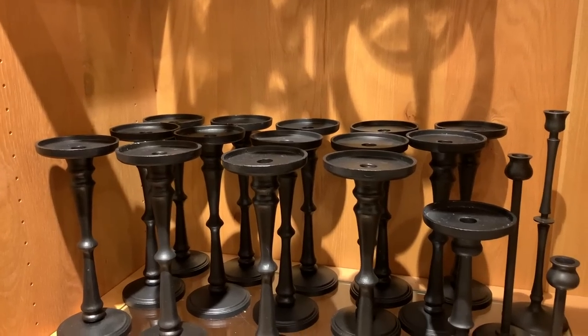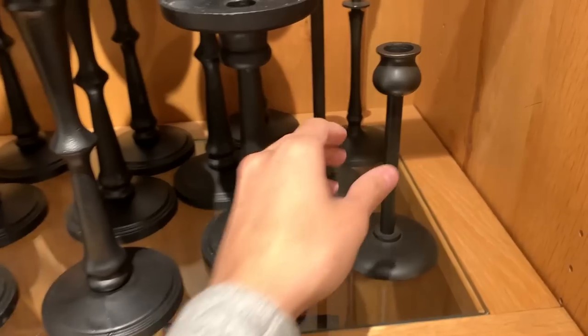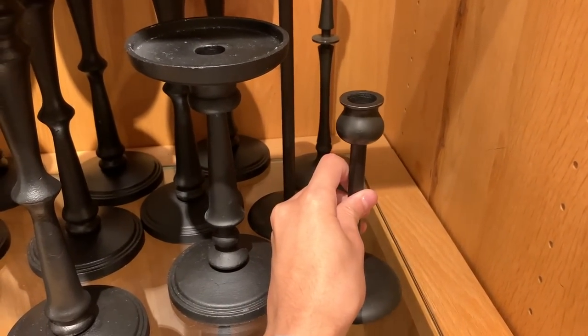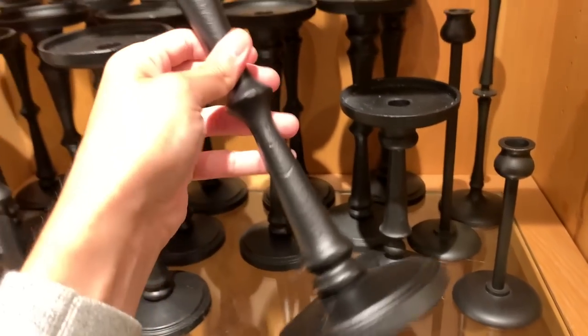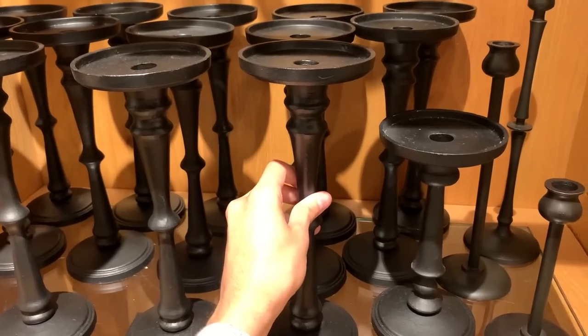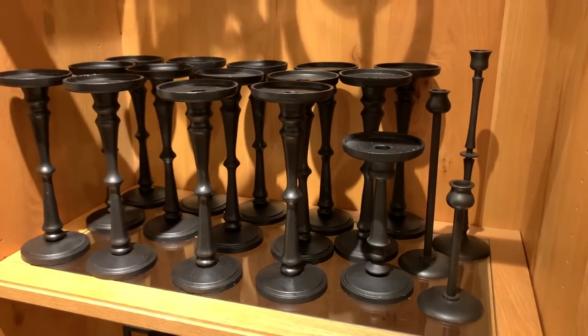Candlestick holders can make all the difference in a room's decor. They are perfect for providing an additional artful accent, height to a table or mantel display, and decorative flair. At $30 plus each, the price was steep. I'd definitely recommend sourcing similar styles at HomeGoods or Marshalls.